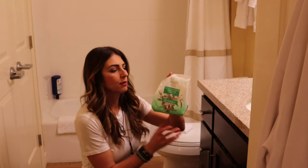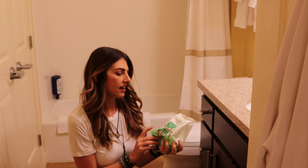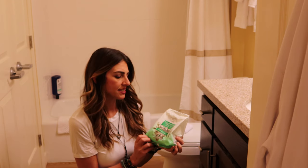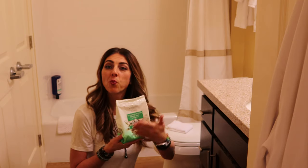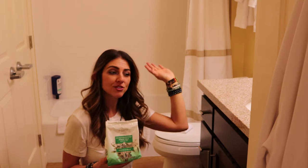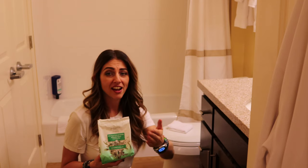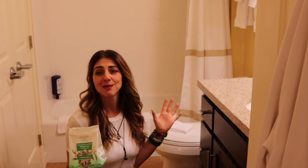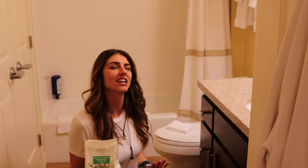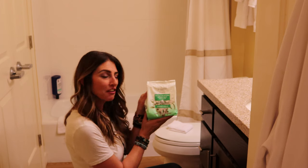Part of my bath time routine is Epsom salt — this is just the generic Walmart version, eucalyptus scented, helps to unwind and relax. So now I've got eucalyptus in the diffuser, the purification blend with cedar and lavender, I did the sage — I am so getting there. I can feel the stress just melting away. Time to submerge myself.